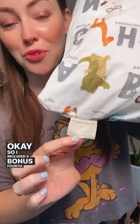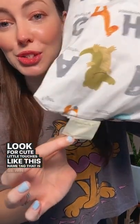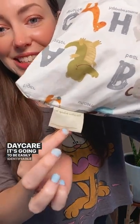So I included a bonus fourth: look for cute little touches like this name tag that is sewn into the pillowcase. This way, if your toddler is traveling with their pillow to daycare, it's going to be easily identifiable as theirs.